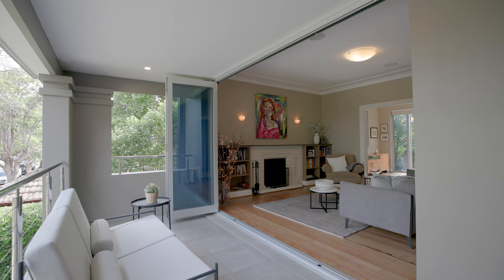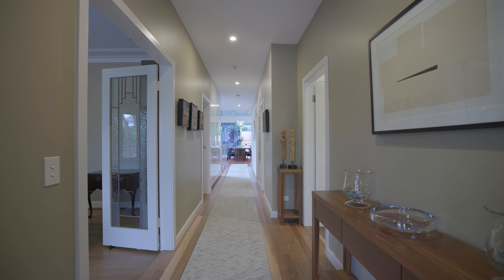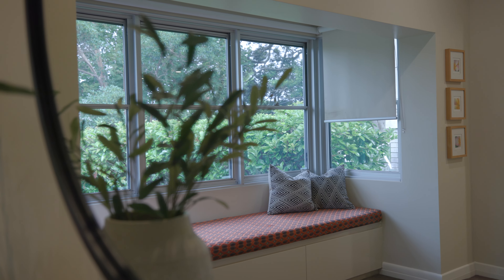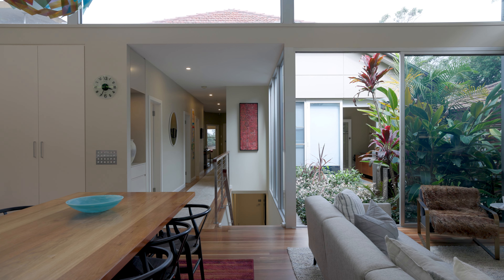Stepping into this family-friendly home, you'll be greeted by the spacious layout. With three bedrooms located on the same level, all with built-in robes, along with a separate guest room downstairs.